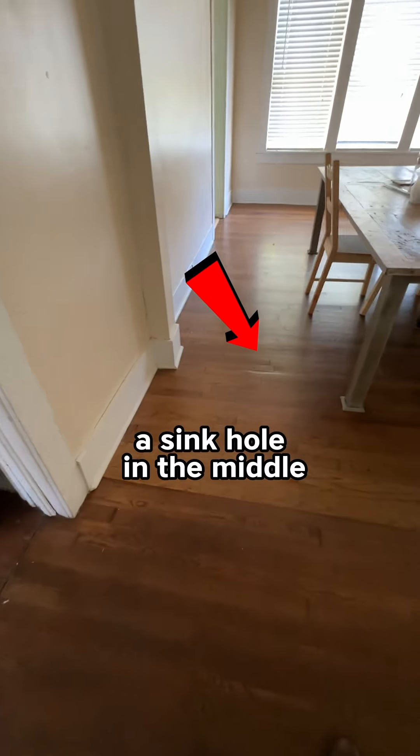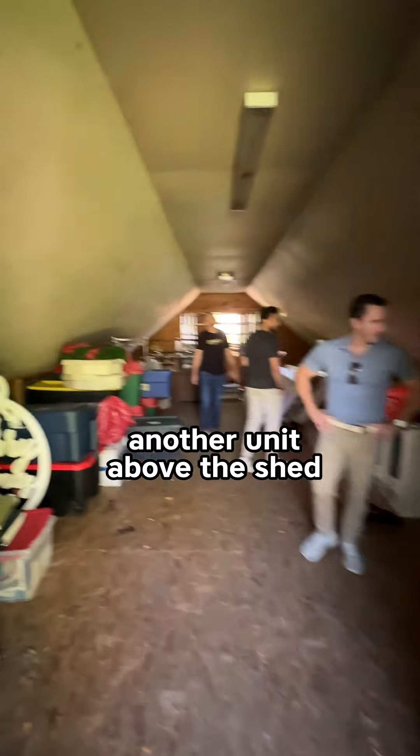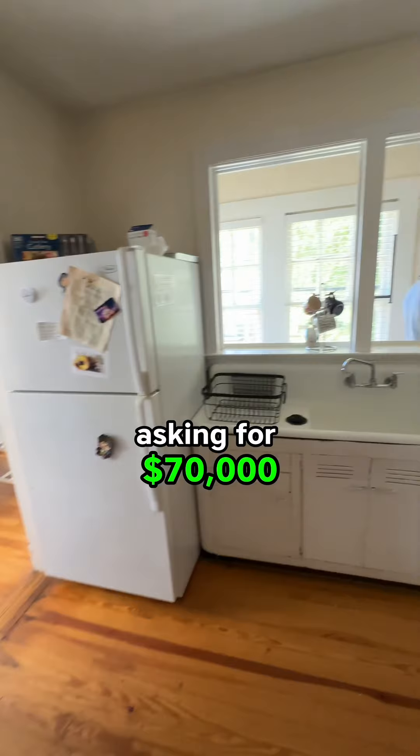Then the second one was a two-bed, two-bath single-family house that literally had a sinkhole in the middle, with a full shed in the back that potentially had another unit above the shed, asking about $130,000. And then there was another two-bed, one-bath single-family house asking for $70,000, all part of the same package.